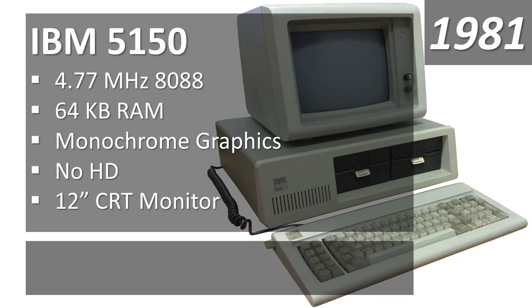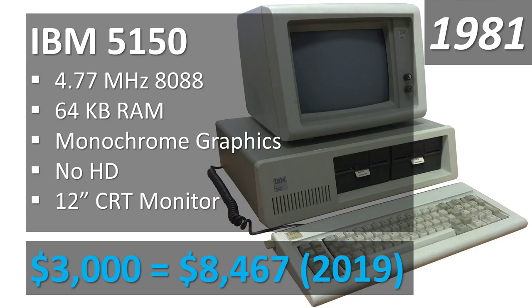It also came with the Model F keyboard — by today's standards a weird layout, predating the Model M that set the standard for modern keyboard layouts. It's a very satisfying clicky mechanical buckling-spring keyboard; I actually prefer it to the Model M. The basic unit with monitor and keyboard was about $3,000, which in 2019 dollars is $8,467 — quite expensive, but a lot of this was paving the way for the personal computer as we know it.